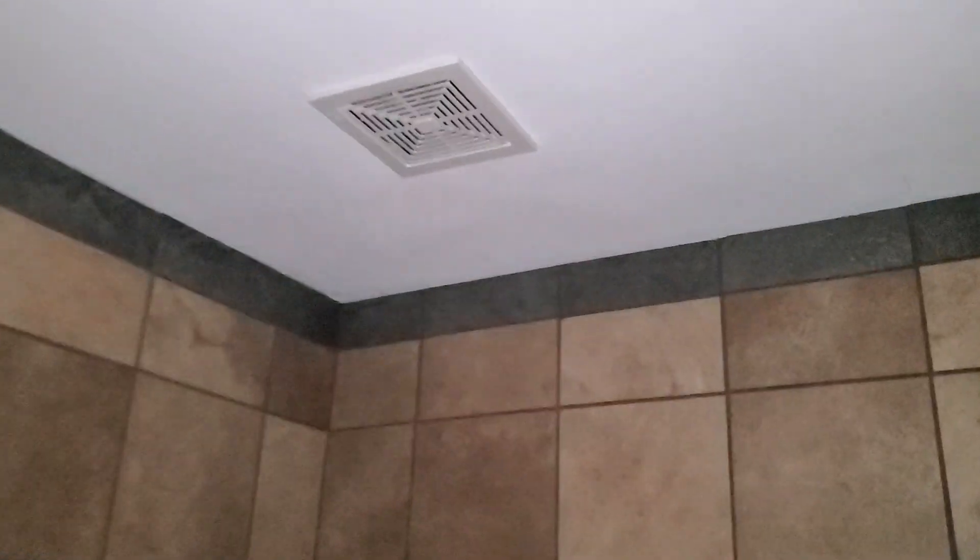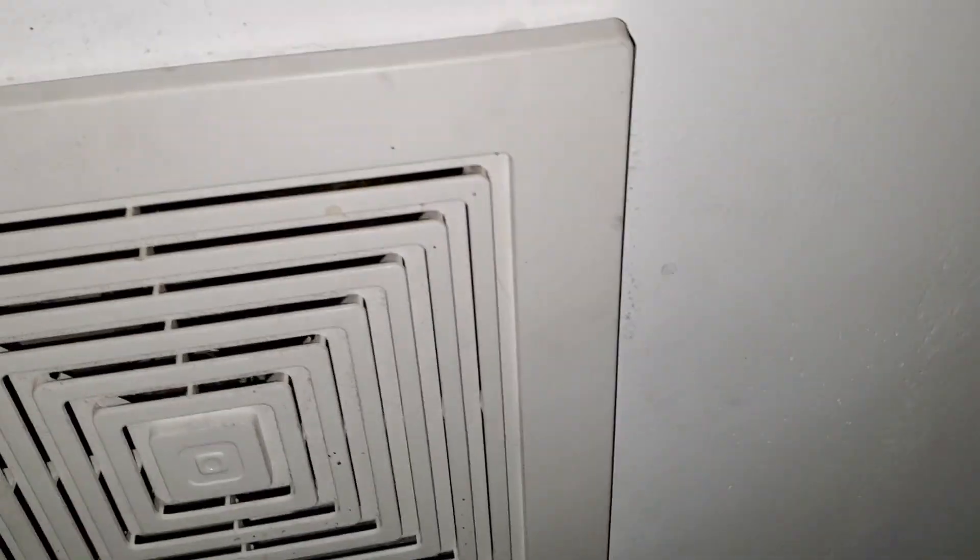Hey everybody, in a refurbished 7-Eleven bathroom there's just a brown exhaust fan — pretty, actually kind of quiet, but that's a bad thing because it's pretty weak now.